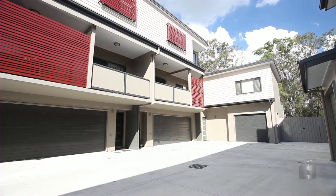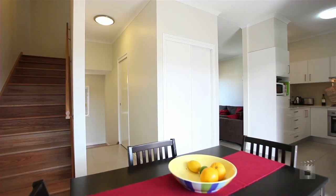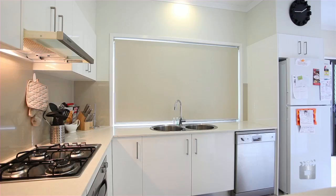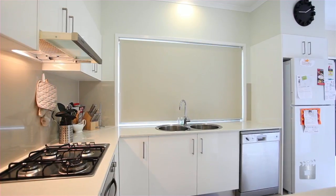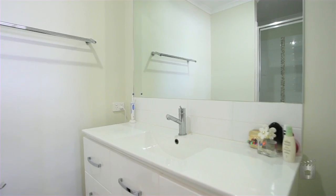This boutique newly completed complex offers the perfect entry point into the inner city market. Ultra-modern, these tri-level townhomes offer three large bedrooms, quality kitchens with stone benchtops and two-pack cabinetry, two chic bathrooms plus powder room and double lock-up garage.